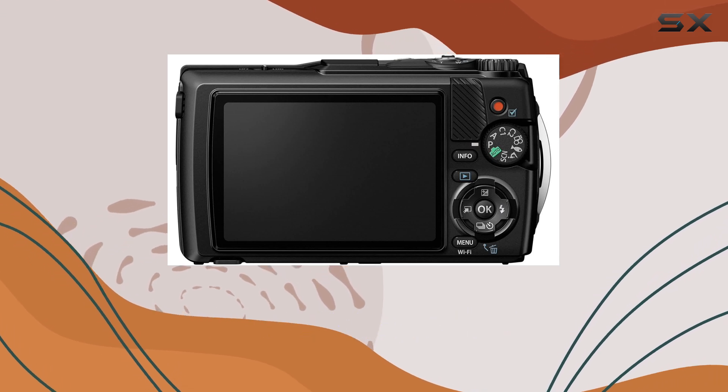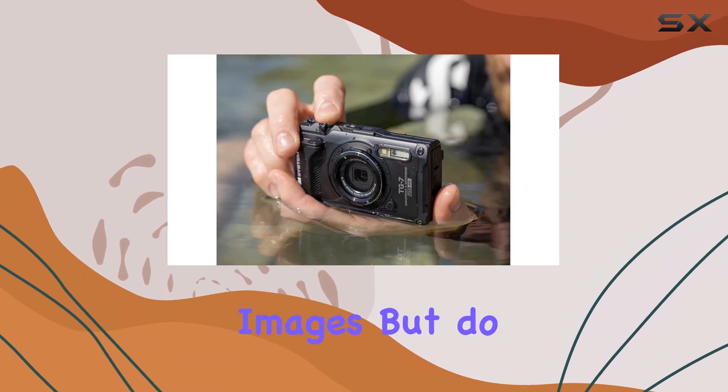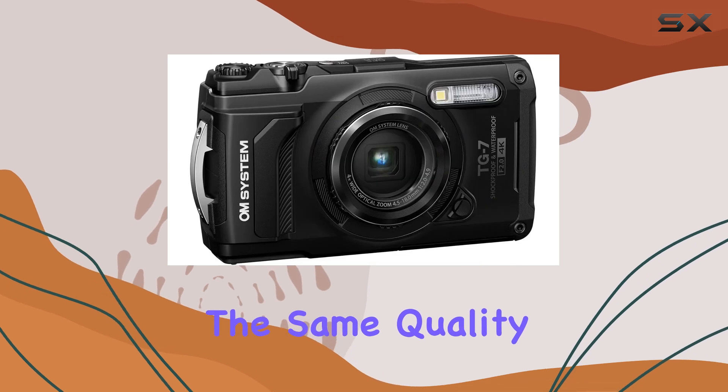The 12MP 1/2.33-inch BSI CMOS sensor captures decent images, but do keep in mind that the smaller sensor size may not deliver the same quality as larger models.